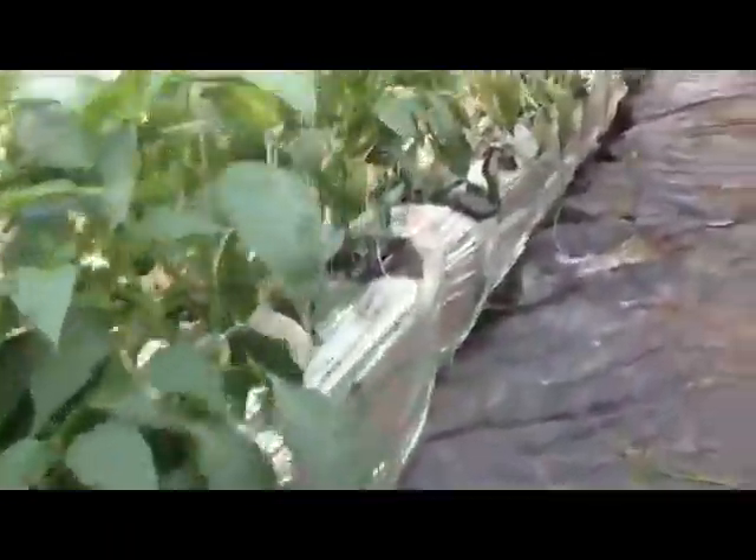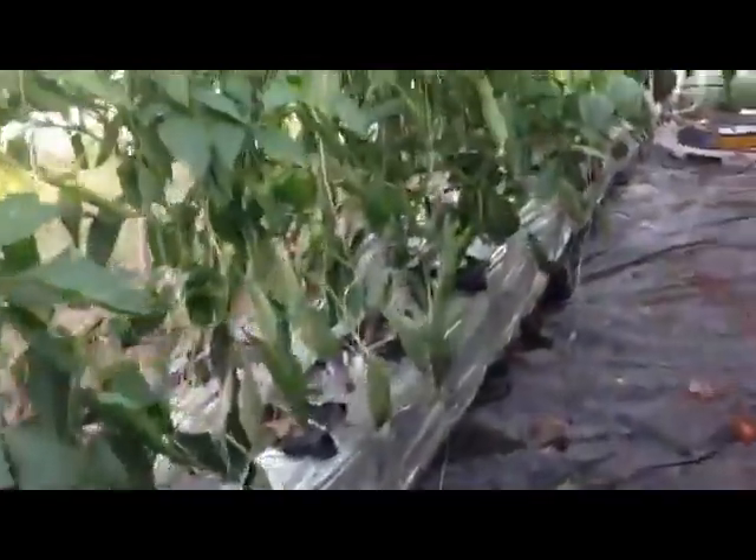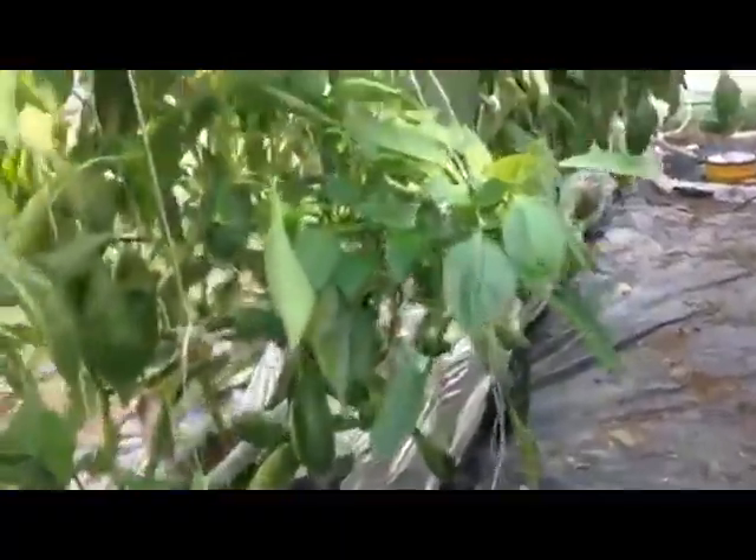We've got some bell peppers here. And down here we have Carmen, which is an Italian frying pepper. You can see that one back there — it's a sweet Italian pepper.